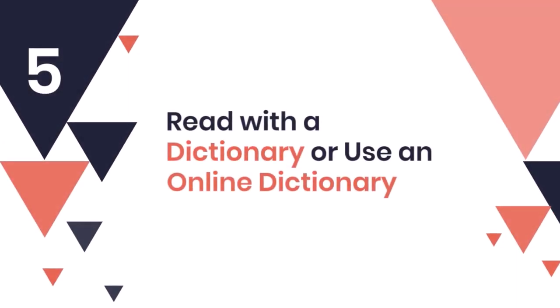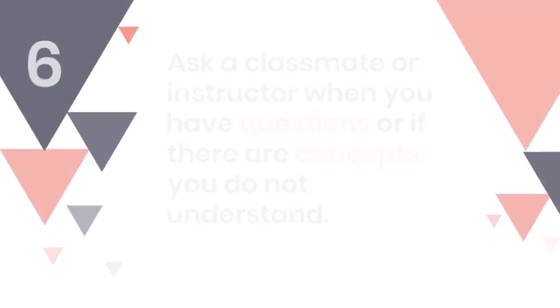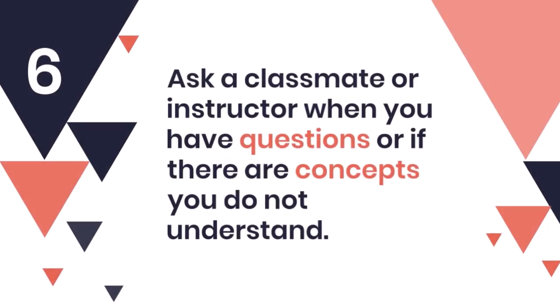5. Read with a dictionary or use an online dictionary. 6. Ask a classmate or instructor when you have questions or if there are concepts you do not understand.